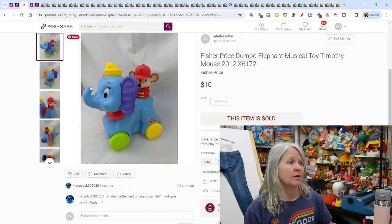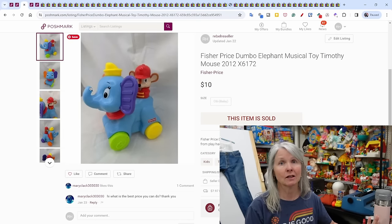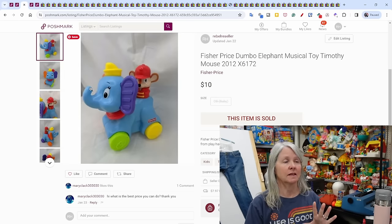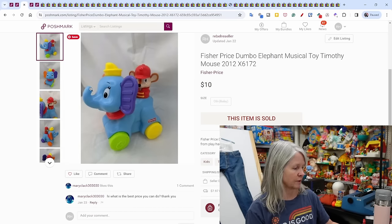This Fisher Price Dumbo elephant toy was another really old listing. Somebody sent me an offer of $10 and I decided to make it gone. Even on Poshmark, because of the way their fees are set up, I still made $7.05 on this toy. I don't spend a whole lot on the items I source, so I still made a profit.